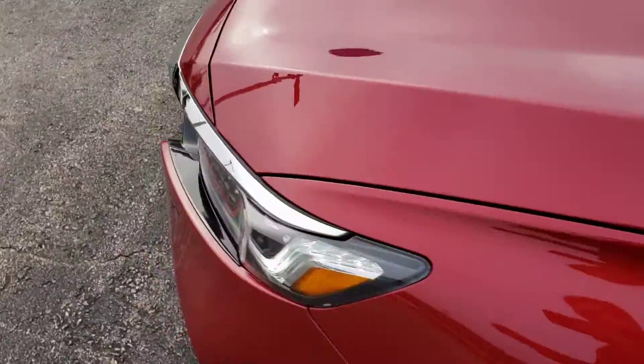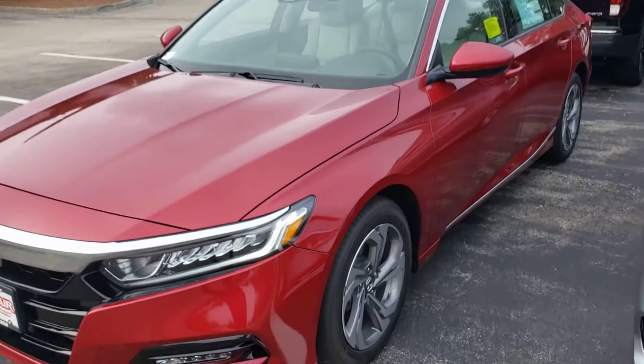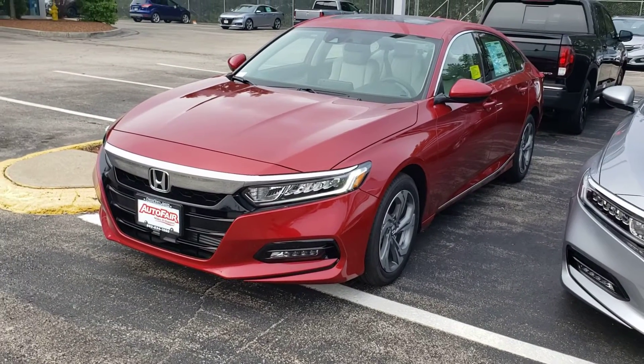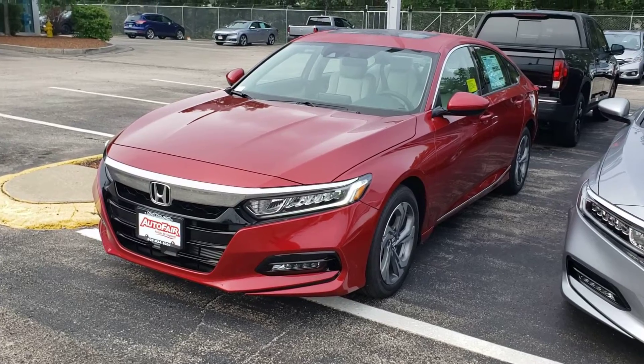If you have any more questions about this vehicle, please do not hesitate to contact me. My number is 603-340-2991. Thank you, have a wonderful day.